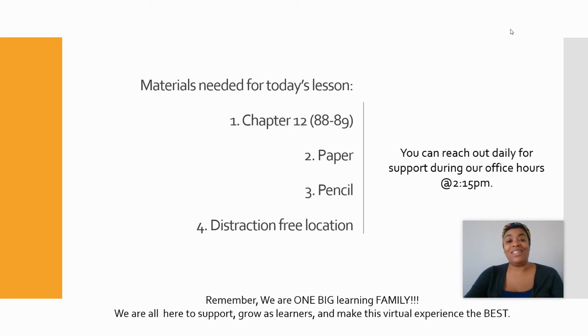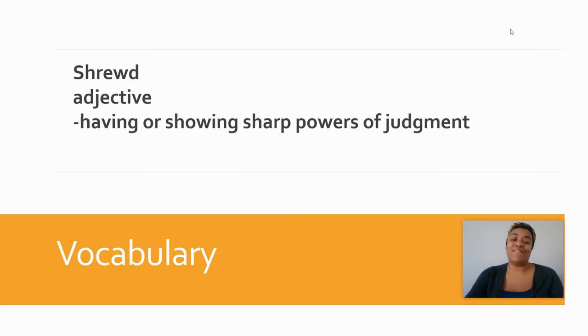For today's lesson you'll need chapter 12, pages 88 through 89, a sheet of paper, a pencil, and a distraction-free location. Remember, if you have any questions about today's lesson or the exit ticket, visit us in office hours at 2:15. Remember, we're one big learning family, all here to help each other grow as learners and make this virtual experience the best experience ever.